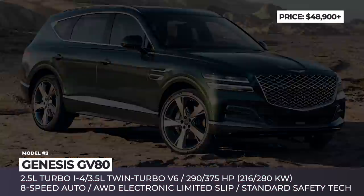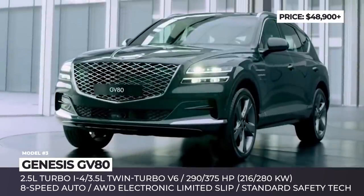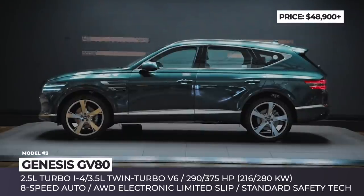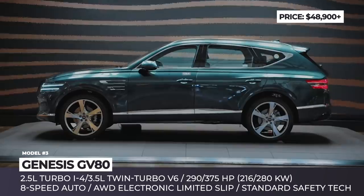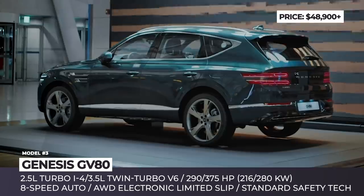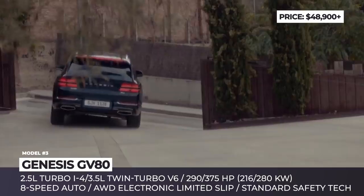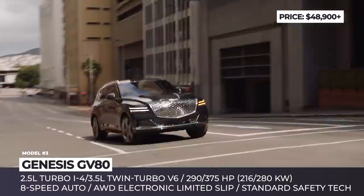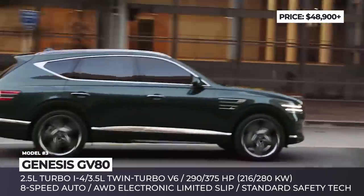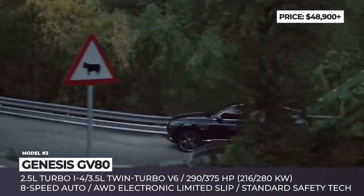Genesis GV80. The Hyundai Motor Group's luxury branch Genesis is finally ready to tap into the market of SUVs. In essence, the sport utility is a posher and more powerful version of the successful 2019 introductions from Korea — Kia Telluride and Hyundai Palisade. The stock engine is a 2.5L turbo inline-4 making 290 horses, but the 3.5L twin-turbo V6 is destined to become the buyer's favorite, squeezing out 375 horses through the 8-speed automatic.